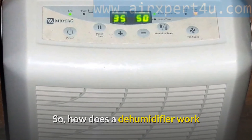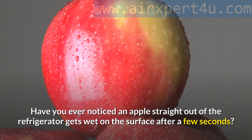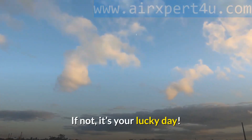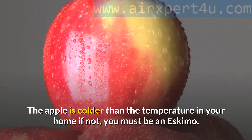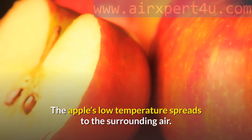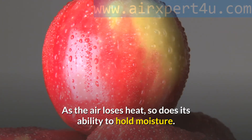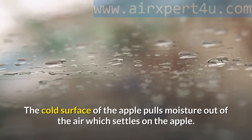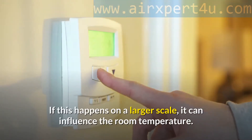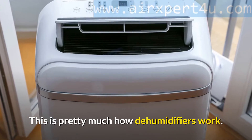So, how does a dehumidifier work? Have you ever noticed an apple straight out of the refrigerator gets wet on the surface after a few seconds? The apple is colder than the temperature in your home. Its low temperature spreads to the surrounding air, and as the air loses heat, so does its ability to hold moisture. The cold surface of the apple pulls moisture out of the air, which settles on the apple — thus, the wetness. If this happens on a larger scale, it can influence the room temperature. This is pretty much how dehumidifiers work.